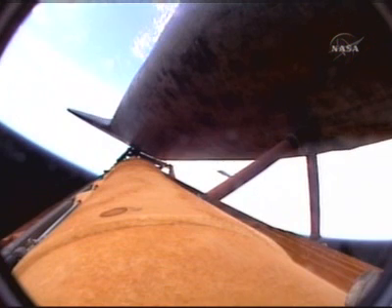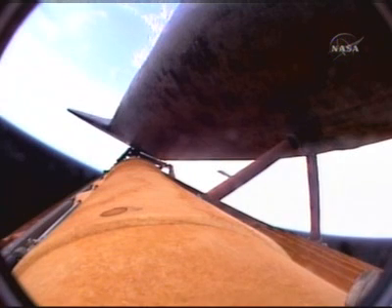All continues to go smoothly on Discovery's climb to orbit, on track for its link up with the International Space Station Thursday morning. Three minutes and 40 seconds into the flight. Discovery now 124 miles downrange at an altitude of 57 statute miles, flying at 4,600 miles per hour.